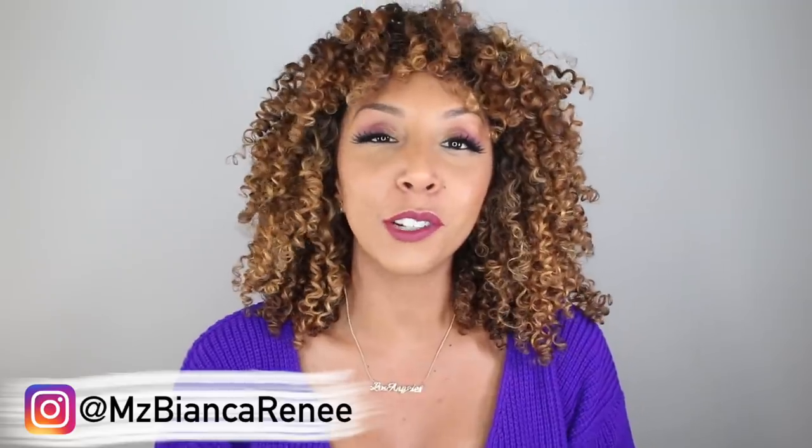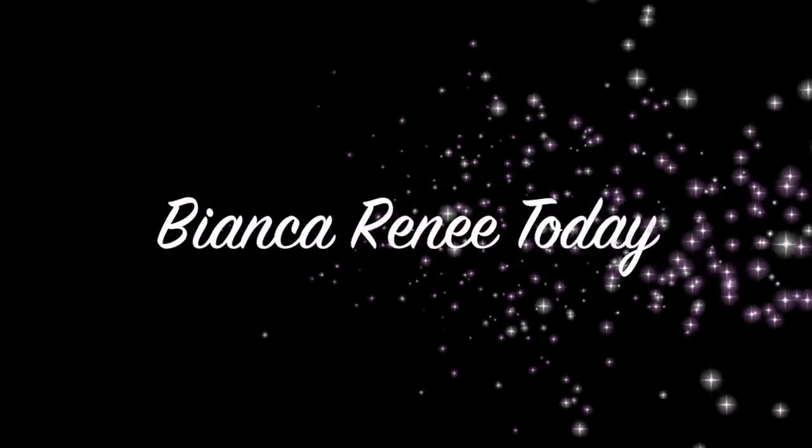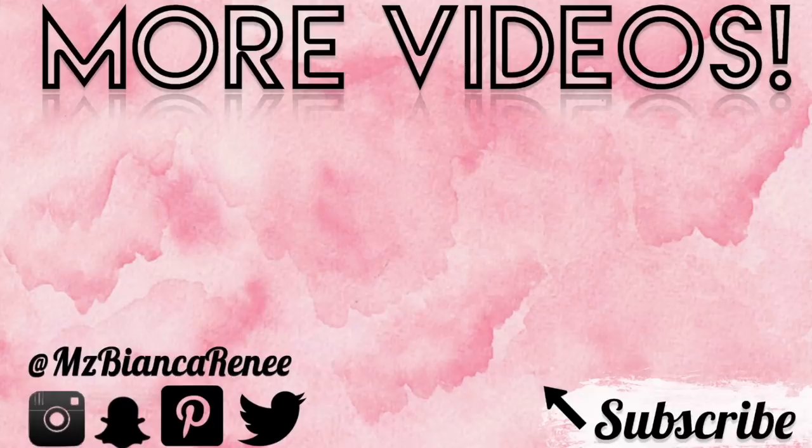Before you go, make sure you give me a thumbs up and subscribe. I post Foundation Fridays on Fridays and curly hair videos on Sundays, and we've got to stay connected. Follow me on Twitter, Instagram, and Snapchat at Ms. Bianca Renee. I'll see you guys next time — thanks for watching Bianca Renee Today. Bye!